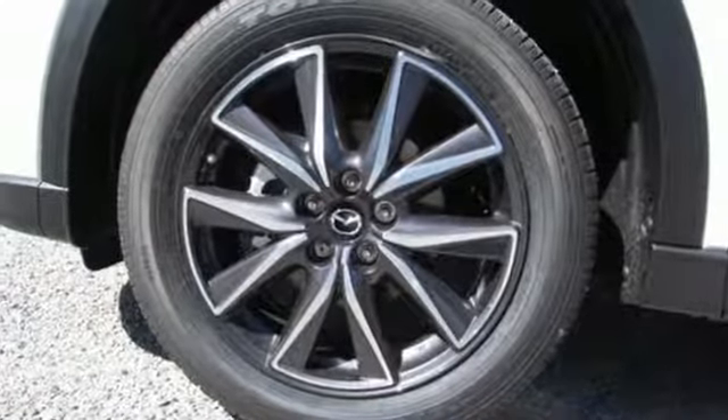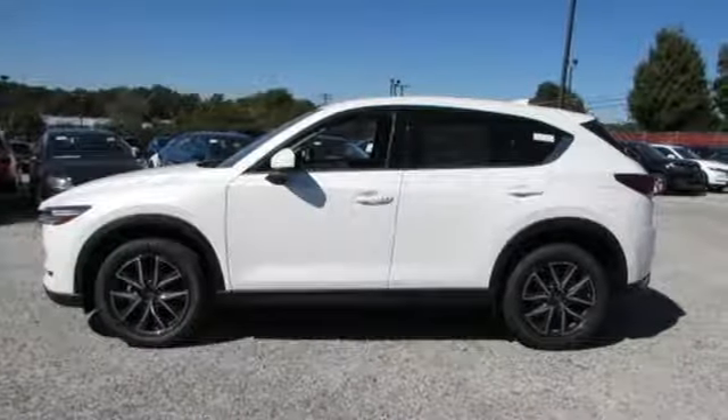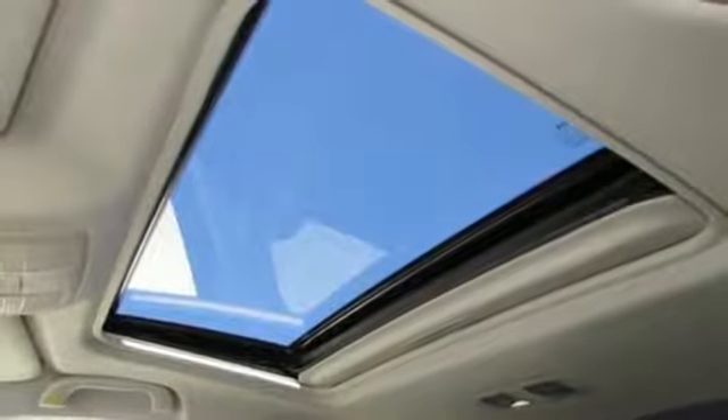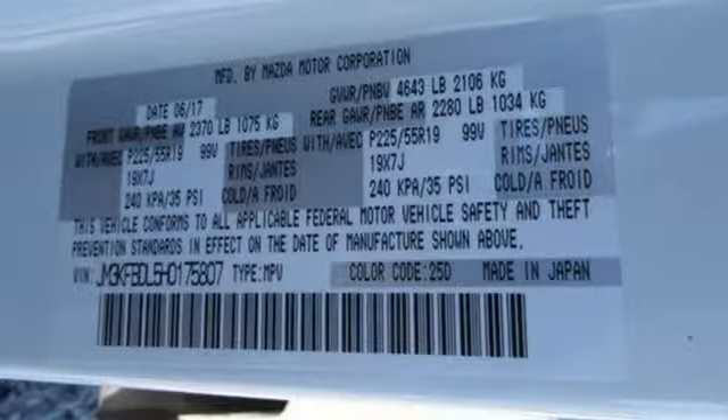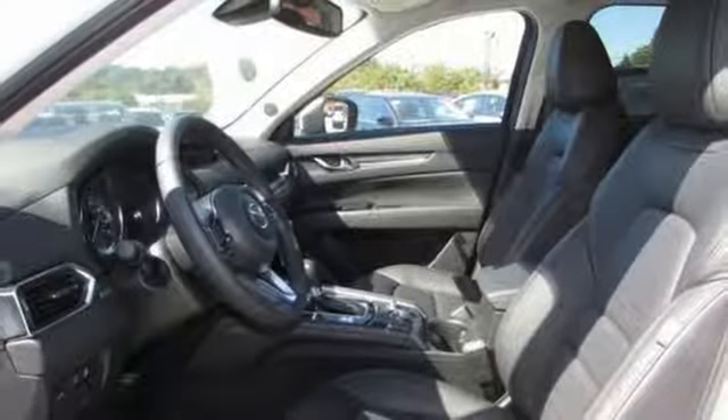You'll feel it in everything from the textures and finishes to the Mazda Connect infotainment system, touch screen display and Bluetooth, the keyless illuminated entry system, rear view camera, and split one-touch fold down and reclining rear seat back — all adding convenience to your comfort.